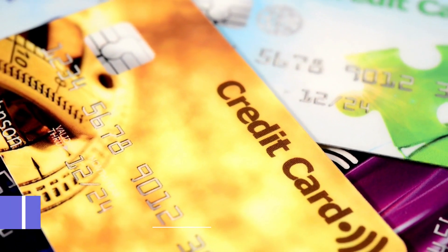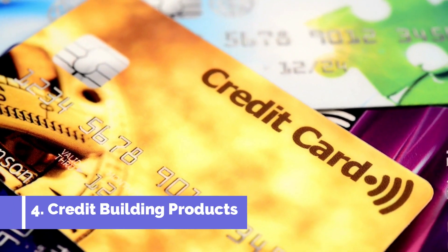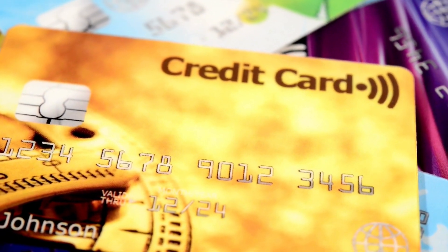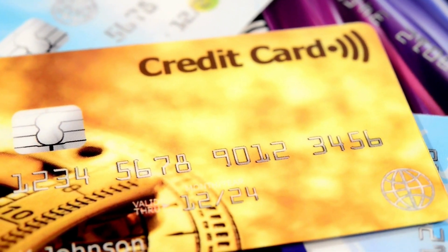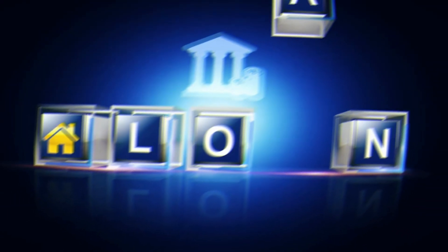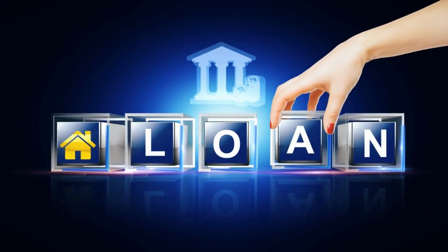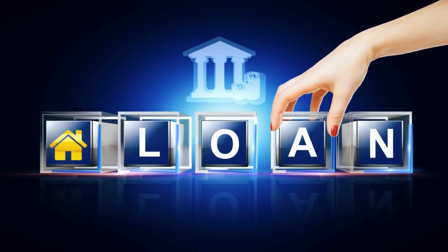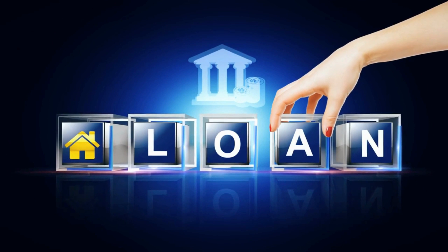Finally, FinTech platforms offer credit building products that can help you improve your credit score. These products include secured credit cards and credit builder loans. A secured credit card requires a cash deposit upfront and the credit limit is usually equal to the deposit. Using a secured credit card responsibly can help you establish a positive credit history and improve your credit score. A credit builder loan is a type of loan where the lender holds the money you borrow in an account until you repay the loan. By making on-time payments, you can improve your credit score.